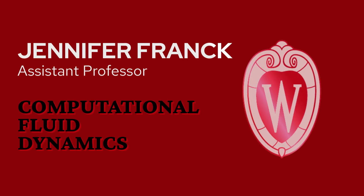My name is Jennifer Frank. I'm a professor of mechanical engineering and engineering mechanics. Engineering mechanics is a subset of mechanical engineering that gives students a really solid foundation in solid mechanics, fluid mechanics, and dynamics.